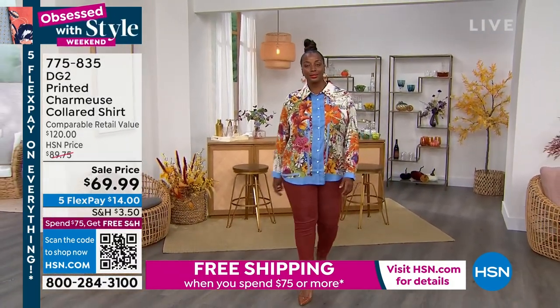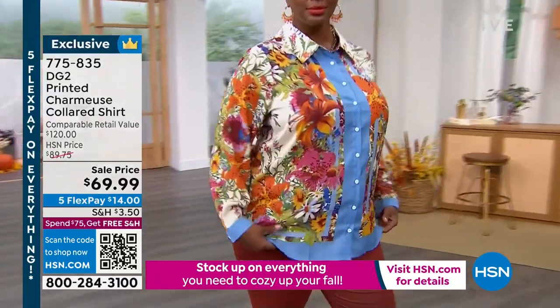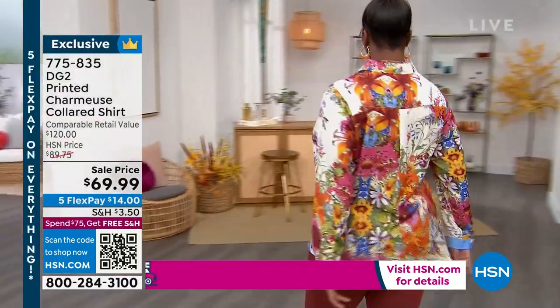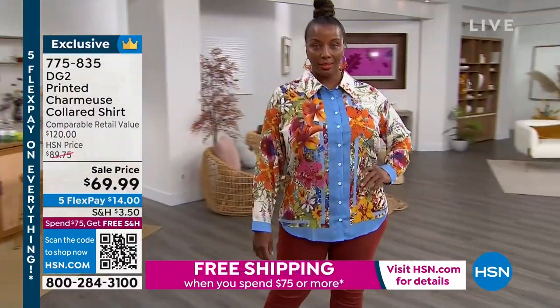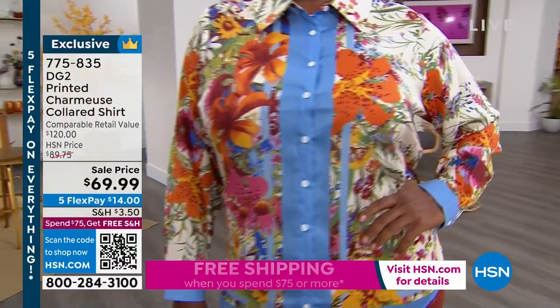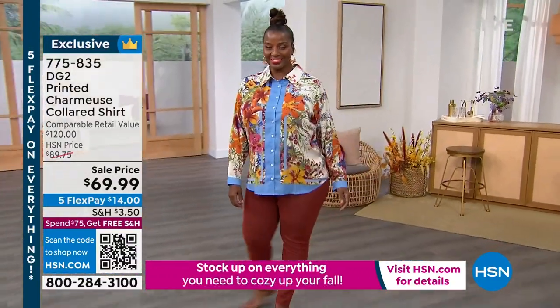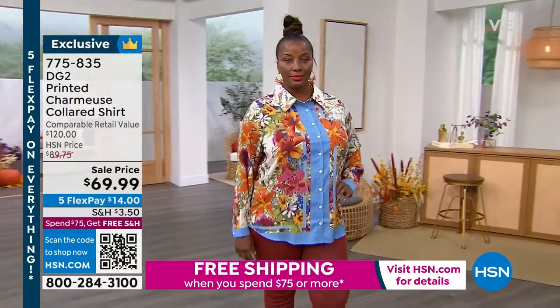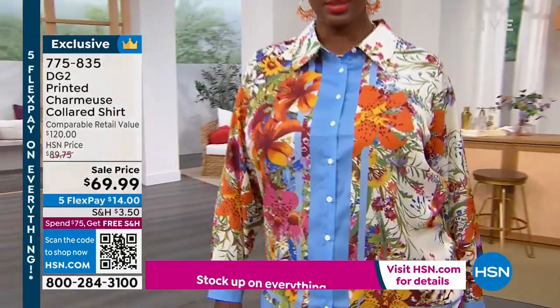Let's talk about this great top — it really is a status top in every way. Each choice is representative of a different high-end, super expensive European designer. The one you're looking at now was inspired by Gucci, who was mixing vintage florals with bold, bright colors. If you love the vibe of Gucci, they did a lot of that rusty orange.